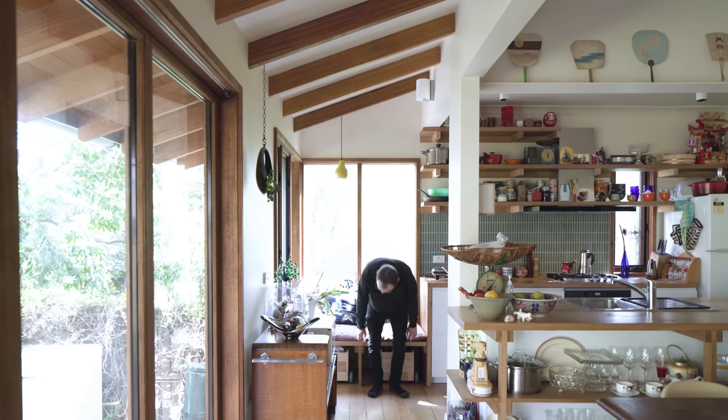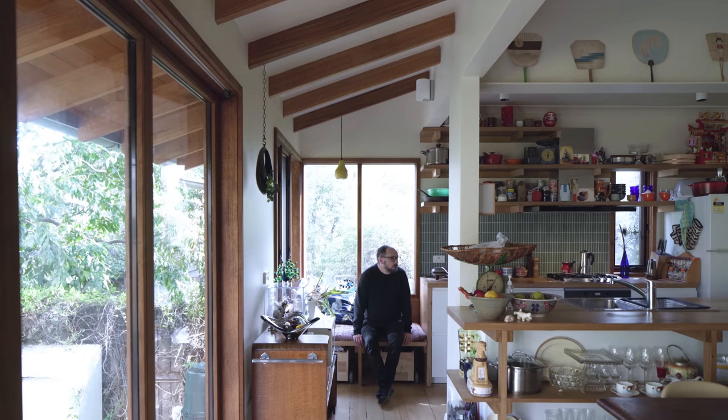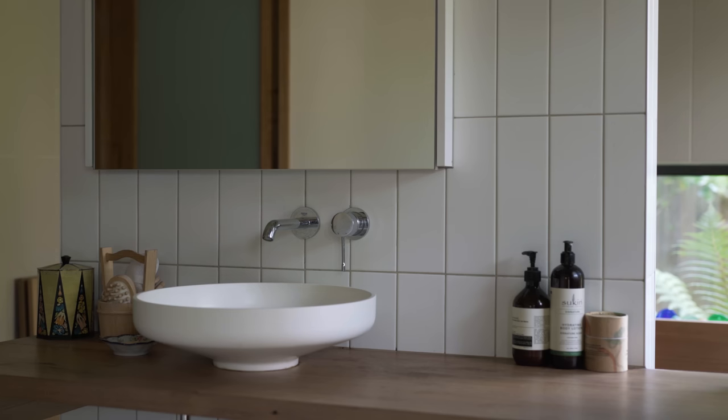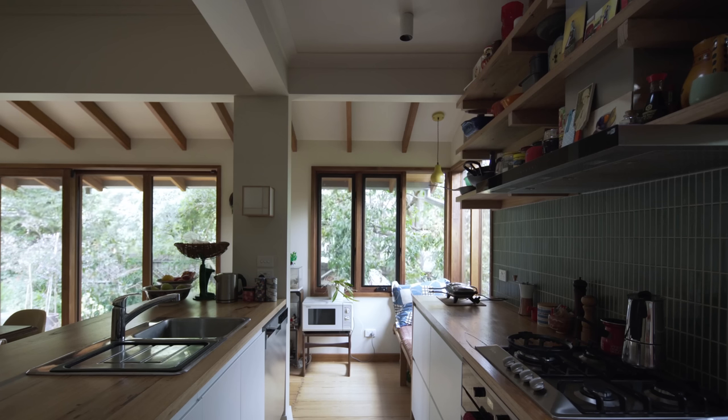The materiality of this home was quite important to maintain the charm of the cottage. It's a very paired-back palette: rich white walls, rich timbers and exposed beams, joinery in the kitchen, joinery in the bathroom, and the bath itself is timber. The hero in terms of materiality are the client's collections, so we wanted something to sit calmly behind that.